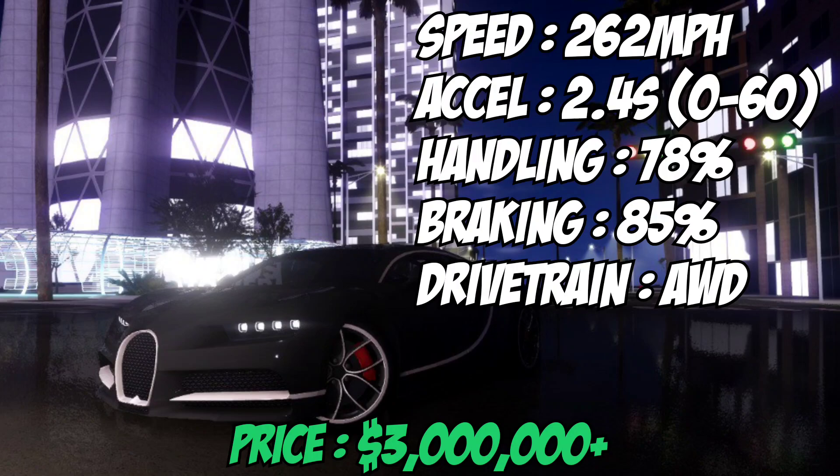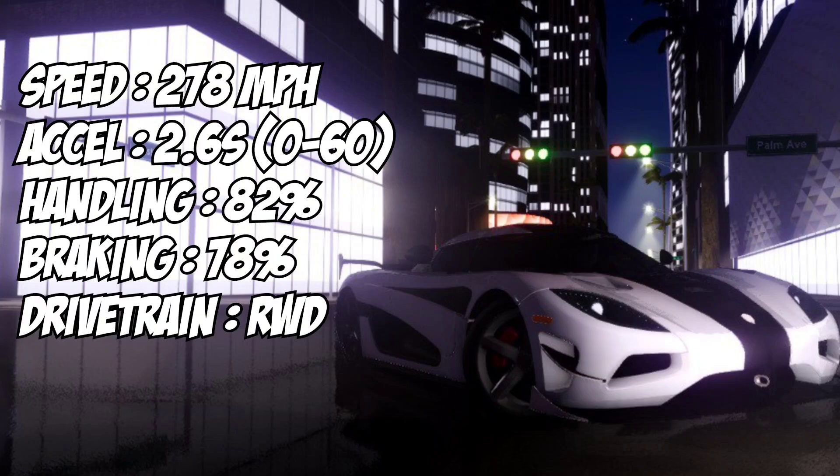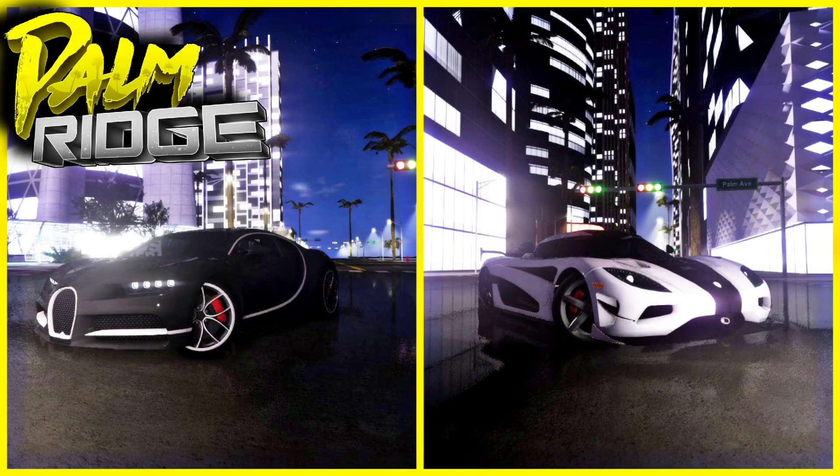The new Agera, on the other hand, can go 278 miles per hour. The acceleration is a bit slower at 2.6 seconds, the handling is 82%, and the braking is 78%. The drivetrain is rear-wheel drive, and it's much cheaper at 2.75 million.